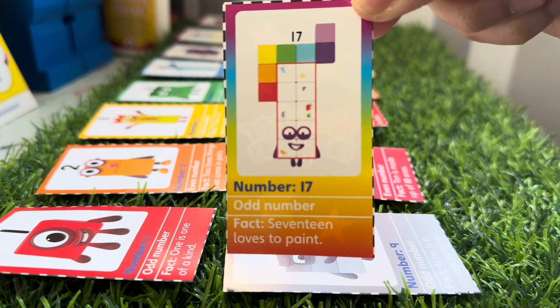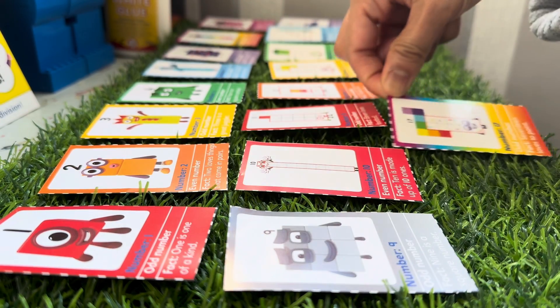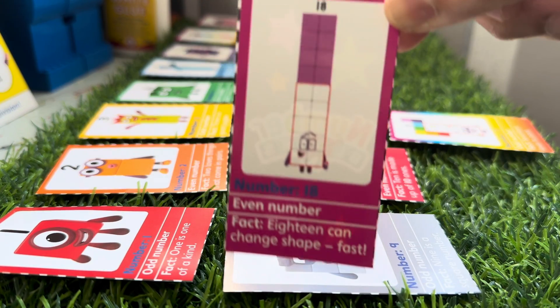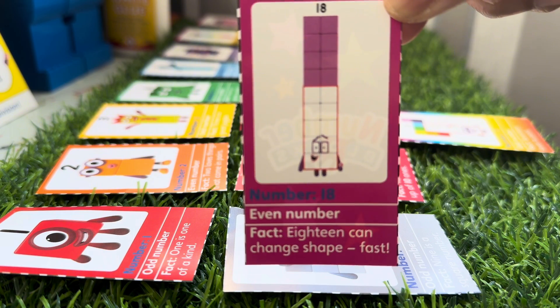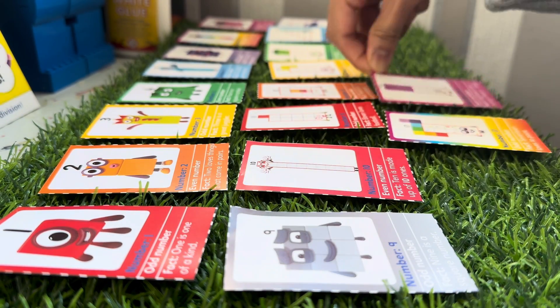Oh, the colorful Number Seventeen — an odd number who loves to paint. We're nearly there! Number Eighteen is an even number. Eighteen can change shape very fast.